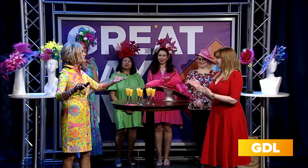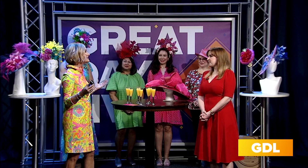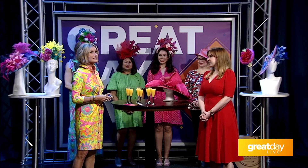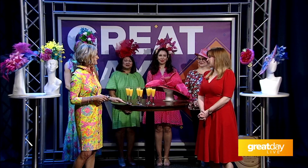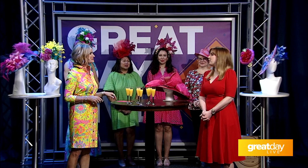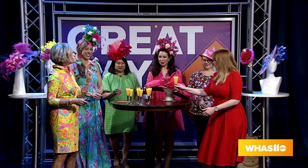Bottomless mimosas are one of the best parts of the event — it's a great way to kick off a fun Sunday brunch. Time to cheers!